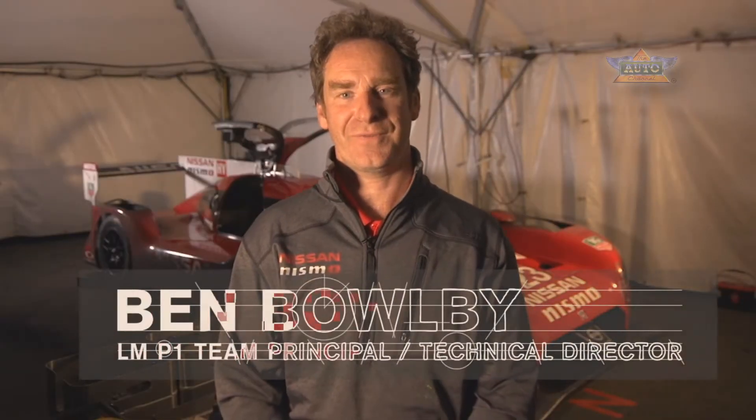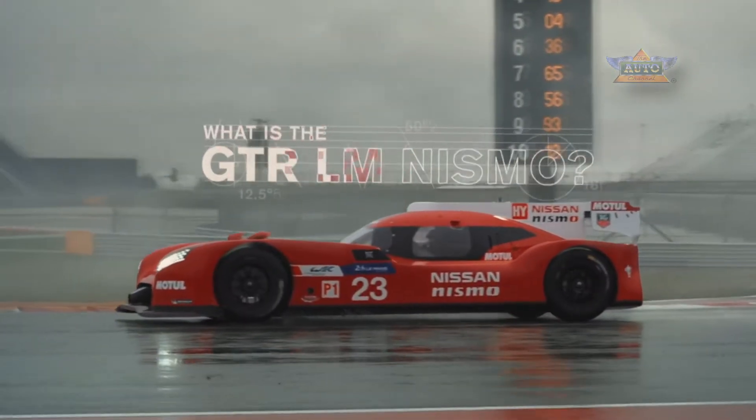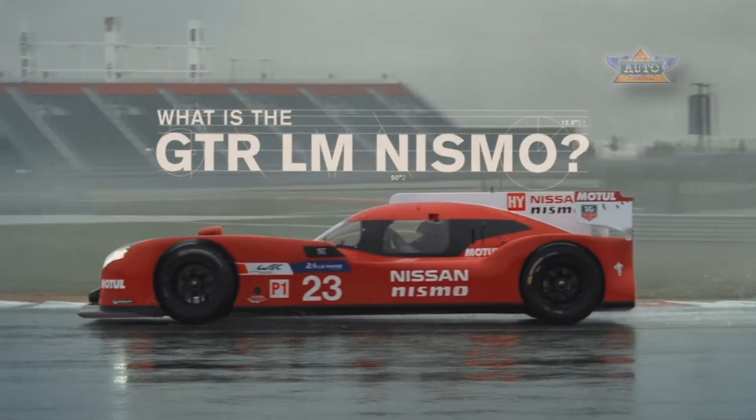We are going to show the innovative features of the aerodynamics and the front wheel drive and all the other aspects of this car as we prepare the car for Le Mans. First things first, what is the GTR LM Nismo?